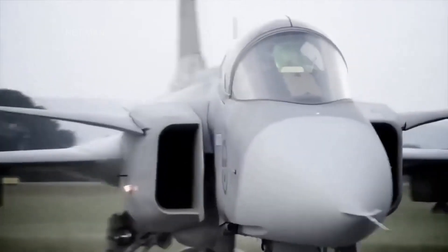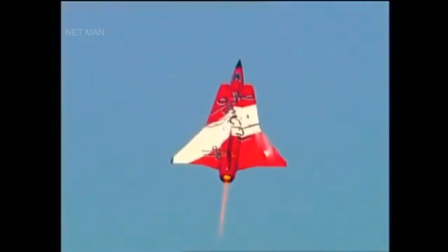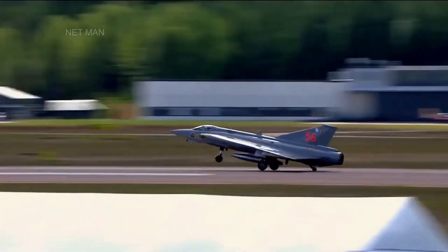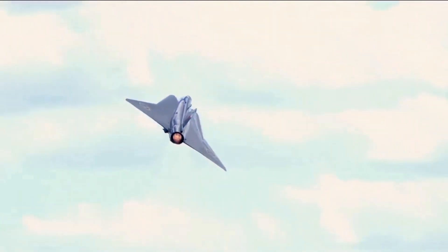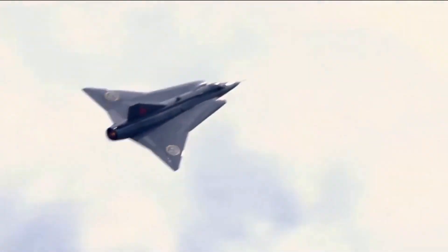The Saab J-35 Draken was eventually replaced by the Saab JAS-39 Gripen, a more modern and versatile fighter aircraft that entered service in the 1990s. However, the Draken remains an important part of Swedish aviation history and is still admired by aviation enthusiasts around the world. Its distinctive design and powerful performance made it a formidable opponent in air-to-air combat, while its advanced avionics and weapon systems helped to keep the country's airspace secure during the Cold War. Although it has been replaced by more modern aircraft, the Saab J-35 Draken remains an important part of aviation history and a testament to the ingenuity and innovation of the Swedish aerospace industry.